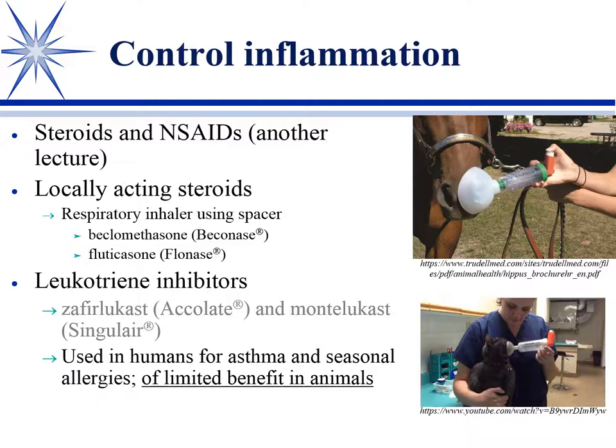This is grayed out because you don't have to know it. There are leukotriene inhibitors — remember in the arachidonic acid cascade the leukotrienes are involved via lipoxygenase. Singulair and Accolate are approved in human asthma and seasonal allergies, but no one has ever been able to prove a benefit in our animals. The empiric consensus is they don't help a whole lot in feline asthma, and there's not a lot of evidence they work.